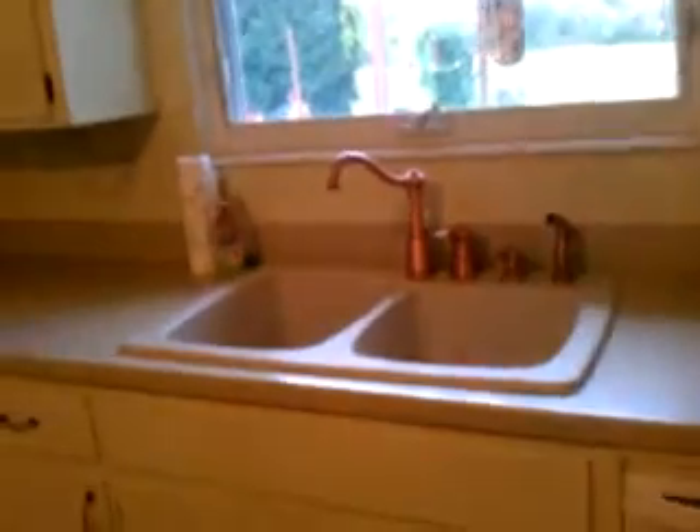It comes with all appliances — dishwasher — I'm loving this sink and all this counter space.